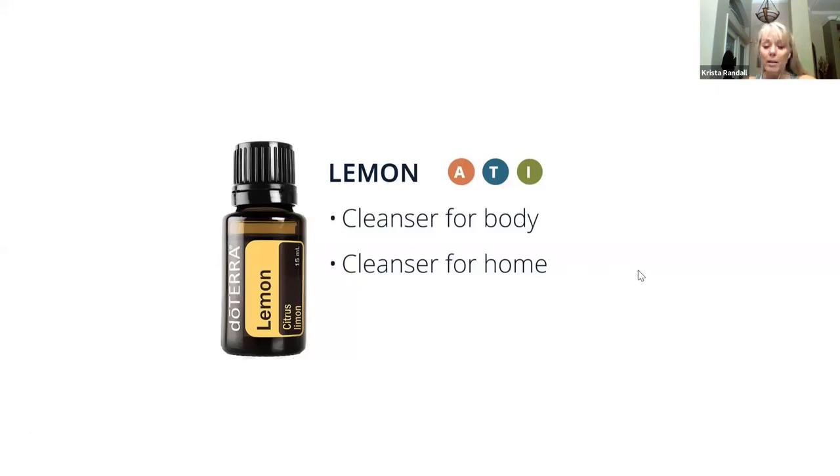Lemon is great to diffuse — it's uplifting. I love the smell of cutting open a lemon. You can put it in your water; it's detoxifying. It's also great for using as a cleaner in your home — it has antibacterial properties, it smells really good, and you can use it in a DIY furniture polish or toilet cleaner. Do you use the lemon, Rita?